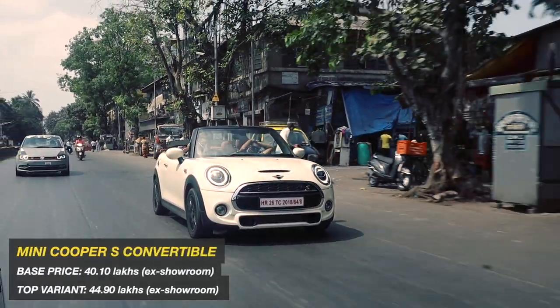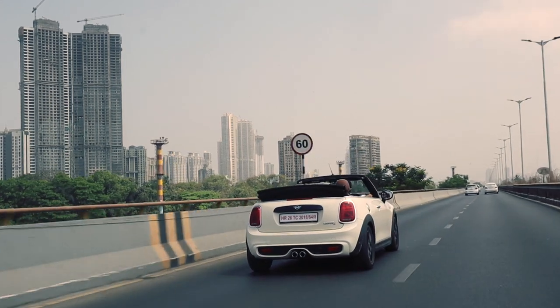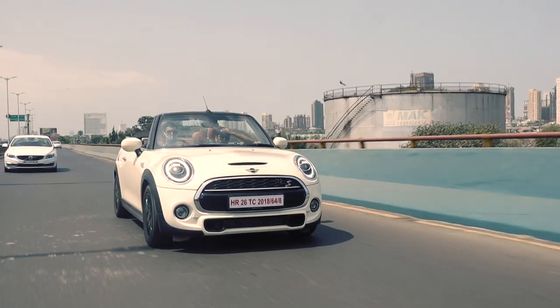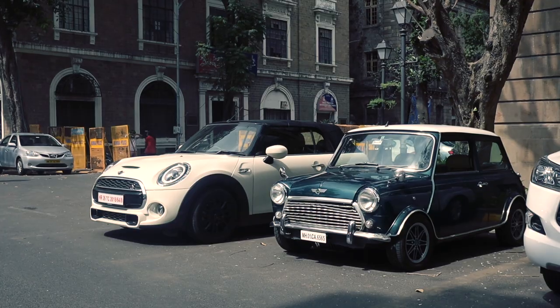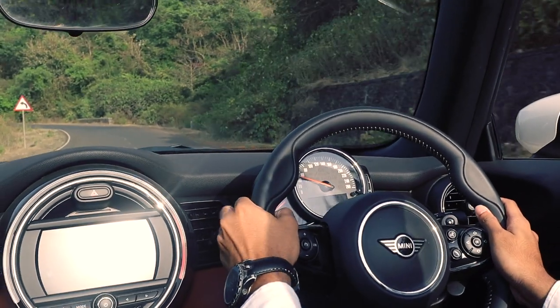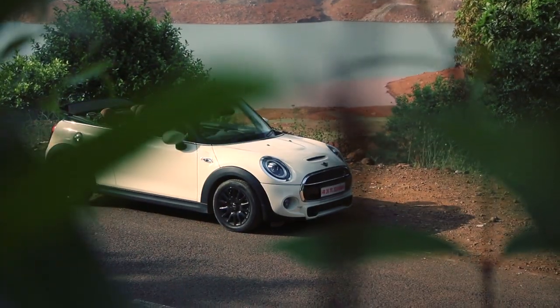The Cooper S is one of those cars that changes its purpose depending on what variant you buy. Buy the coupe and you have one of the best handling hatchbacks around. Buy the convertible and you have a swanky ride that makes a stylish statement. Either way, the Cooper is a different experience altogether. The subtle nods to its British heritage, the amazing exhaust note, the styling and handling make it into a package unlike any other.